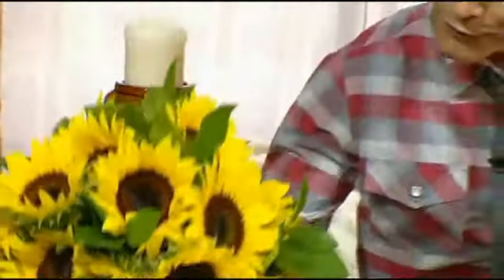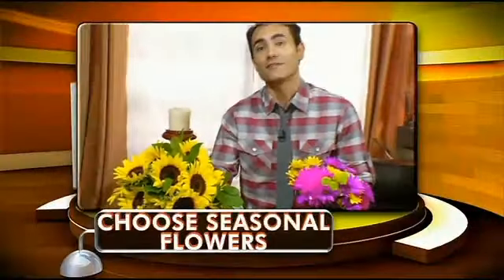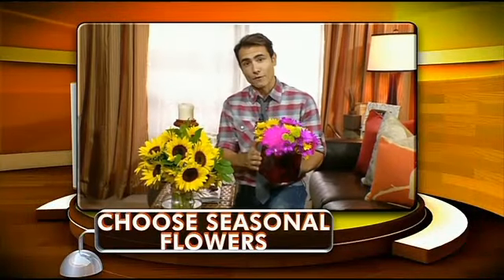The final touch are these beautiful sunflowers that reflect the fall season. Notice the ones that were here before give the living room a completely different look. These are just flowers, but choosing the right one plays an important element in your home's decor.